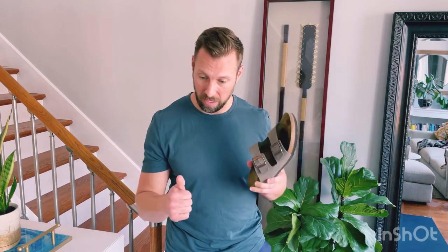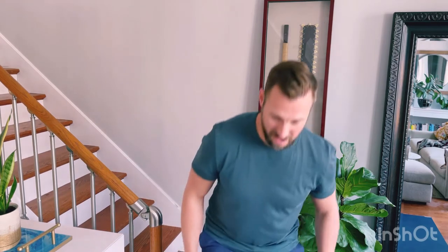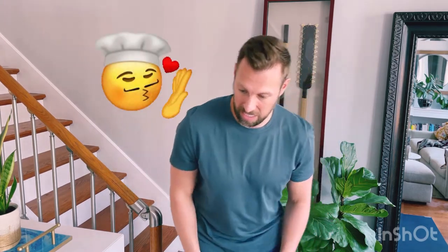All right, so we've got the bathroom, we've got the bedroom, we've got the living room. Last place is the kitchen.